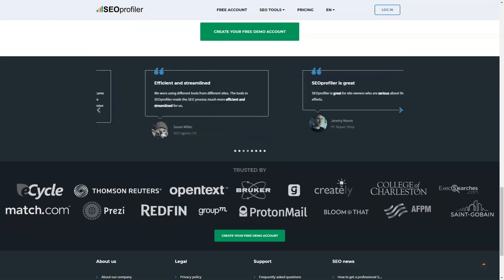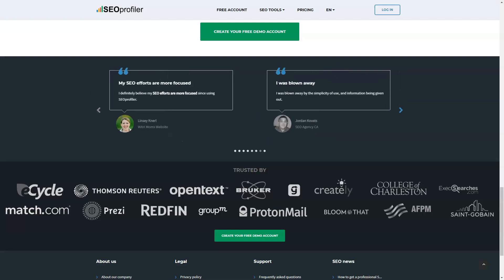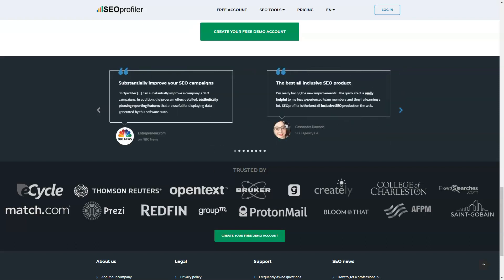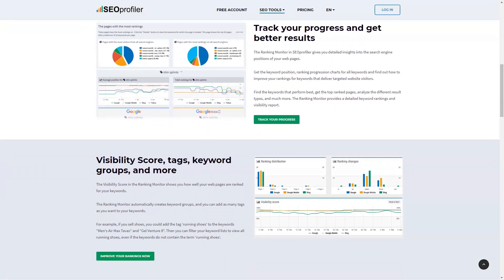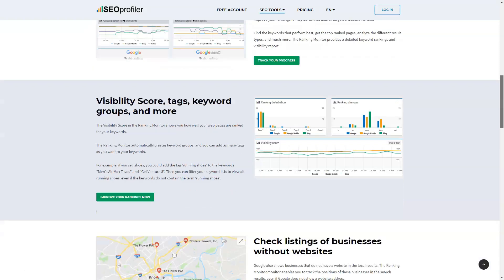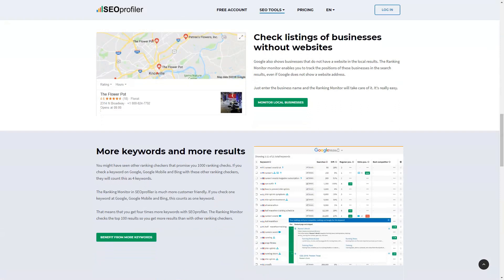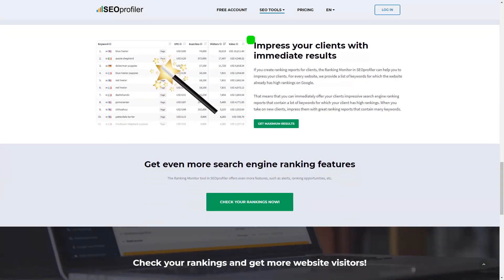The SEO Profiler tool comes with a wide range of useful features that you can use to implement new search engine optimization strategies and techniques on your website. You will be able to view detailed analytics and statistical information about your website to optimize certain aspects of it so that you can regularly see the flow of organic traffic to your site. Building a high-quality link profile is also important, and this platform lets you analyze current backlinks to see if they are hurting or helping your search rankings.